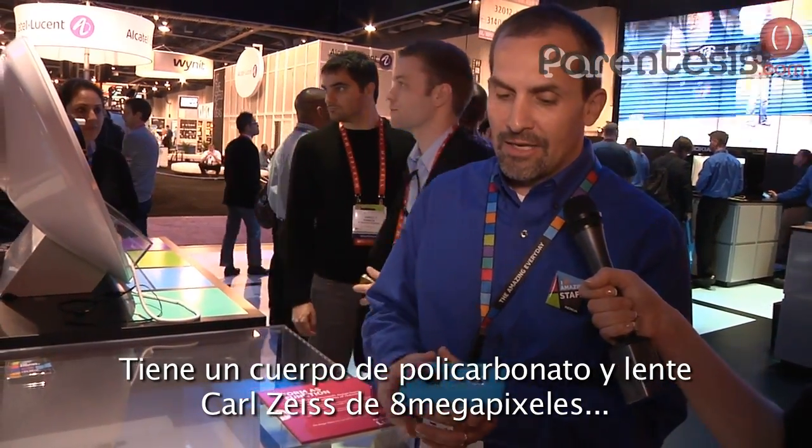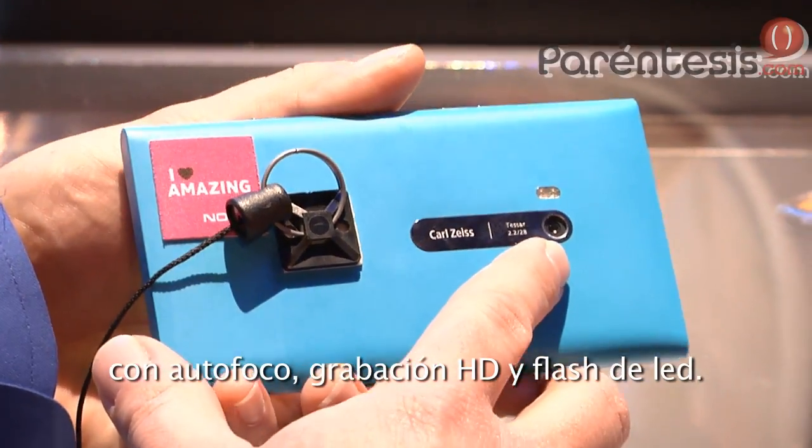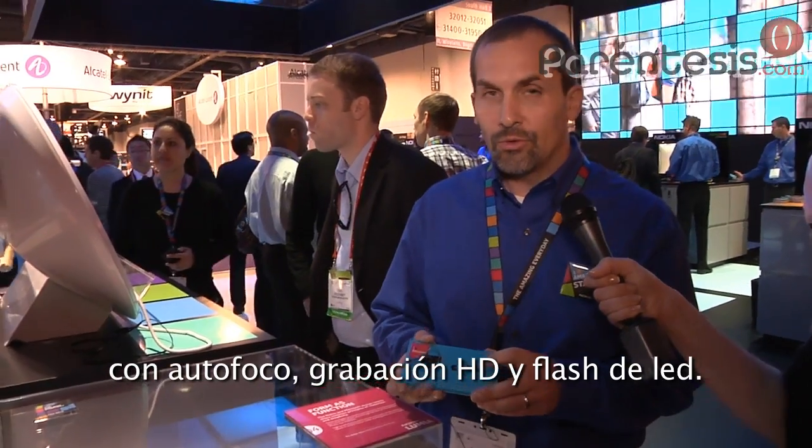It has a seamless polycarbonate unibody construction, a Carl Zeiss 8-megapixel camera with autofocus, HD recording, and dual LED flash.